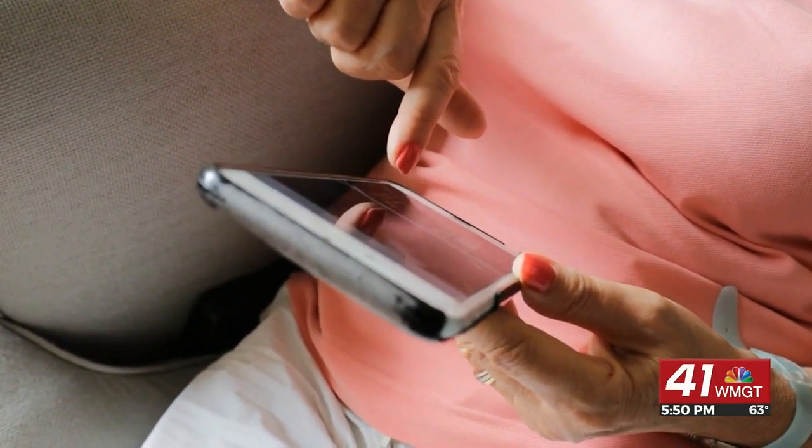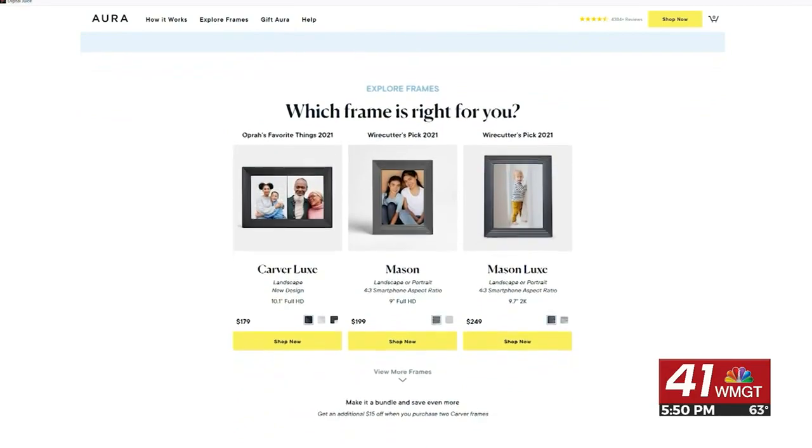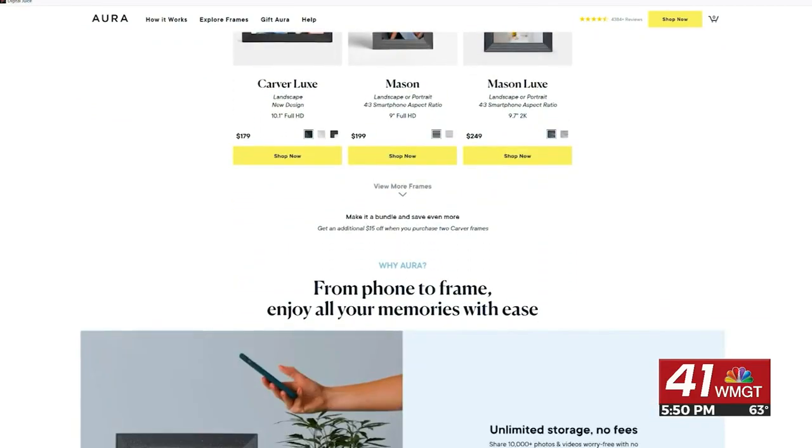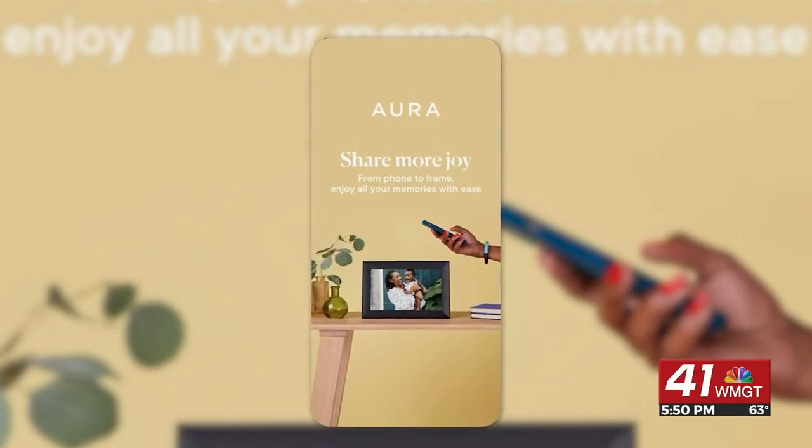If you'd like to give one as a gift, you can preload the Aura frame with pictures and even leave a message for that special someone. You still have time to save up for one for Mother's Day or Father's Day. There are several different frames you can choose from.